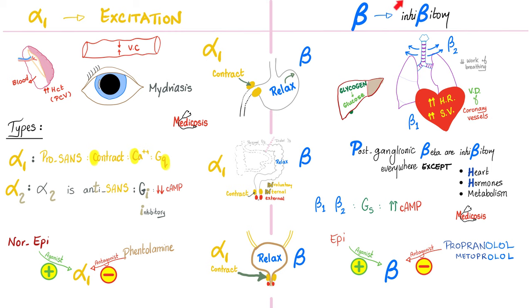For the most part, beta receptors are inhibitory on smooth muscles except for three areas: heart, hormones, and metabolism. Beta-1 stimulates the heart — increasing heart rate, stroke volume, and contractility; it is positive inotropic, chronotropic, and dromotropic. It is stimulatory on metabolic hormones such as lipolysis. But everything else — bronchi, GI smooth muscle, GU smooth muscle — beta is inhibitory, causing relaxation. Beta also relaxes the uterus wall.